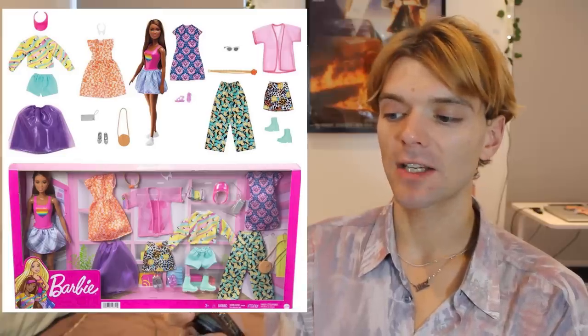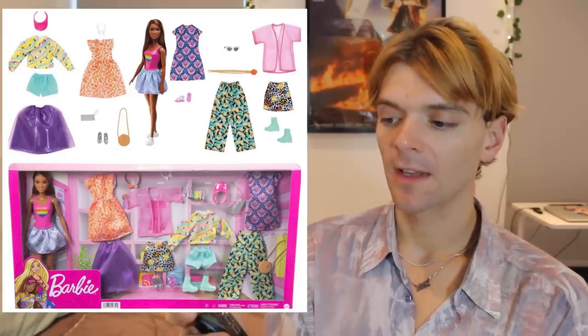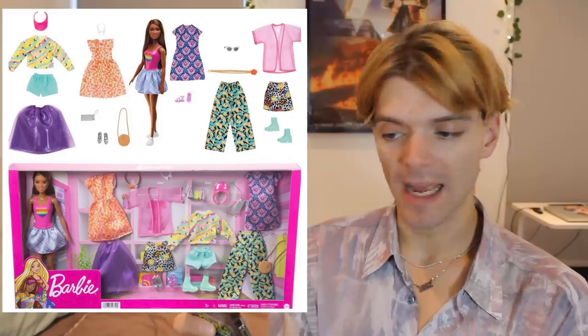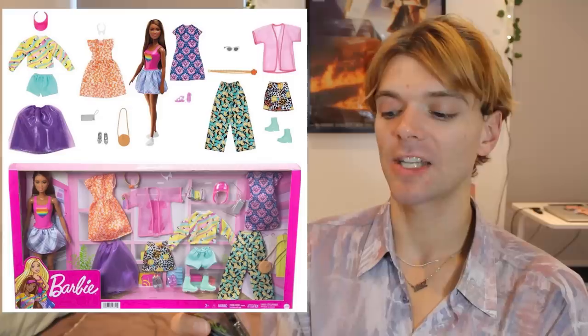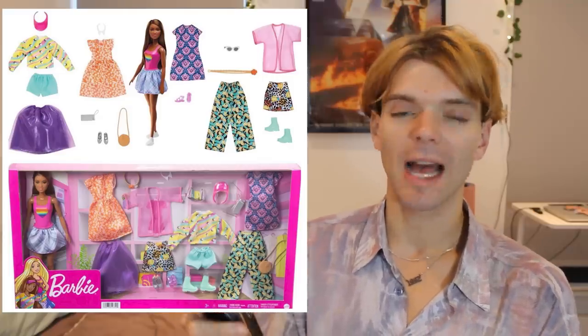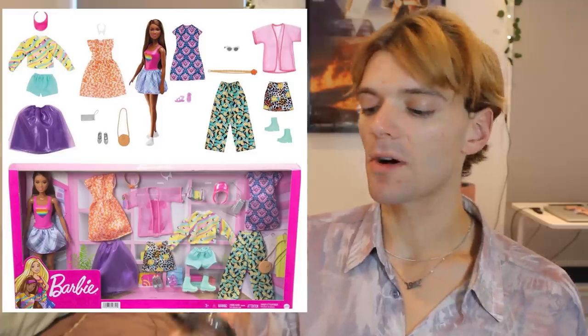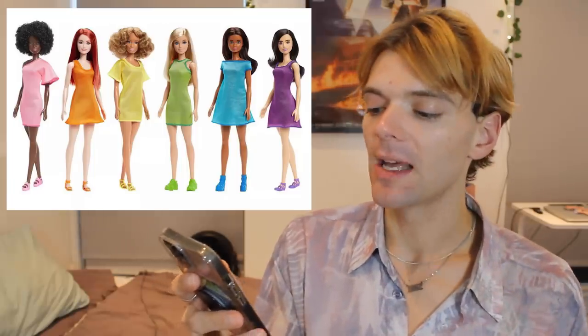Next up we have this fashion playset thing. I like this, though some of the clothes look not great. The biggest issue I have with this set is the fact that the doll has a painted-on vest top — why do they do that? There's a jumper right there, just put her in the jumper. Here are some more basic Barbie dolls, and again these are really cute. They're in very basic outfits, but I like the fact that they're all in different colours — it's giving rainbow, it's giving pride. We love this.